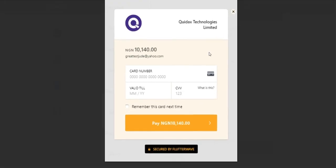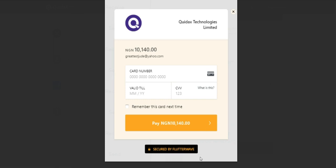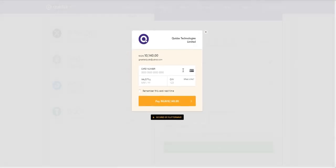It shows me the summary of what I'm going to pay — I will pay 10,140 naira. The extra 140 naira is the processing fee charged by the payment processor, in this case Flutterwave. I'll go ahead and enter my card number, and once that is done I click on Pay.